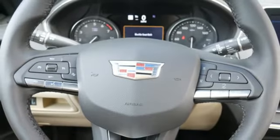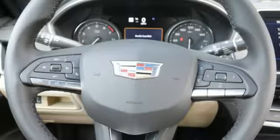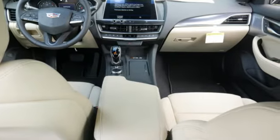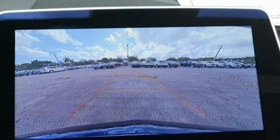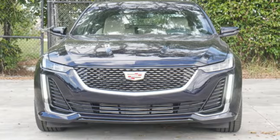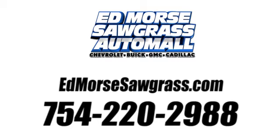Leather steering wheel, touring suspension, configurable instrument gauges, and intercooled turbo inline four-cylinder engine. For over 100 years, Cadillac has dared to drive the world forward. The time is now — see it for yourself today. Call us today at 754-220-2988.